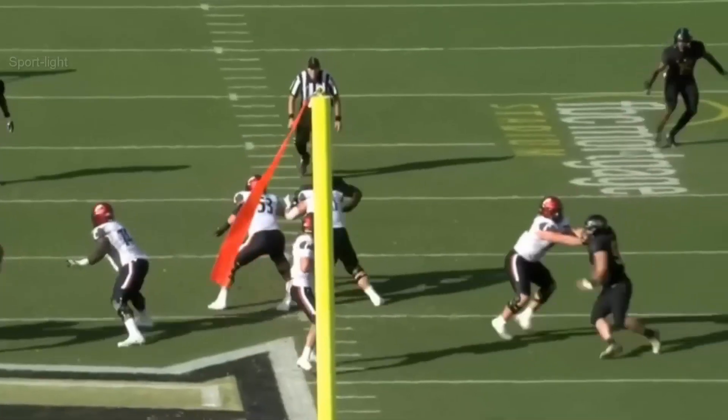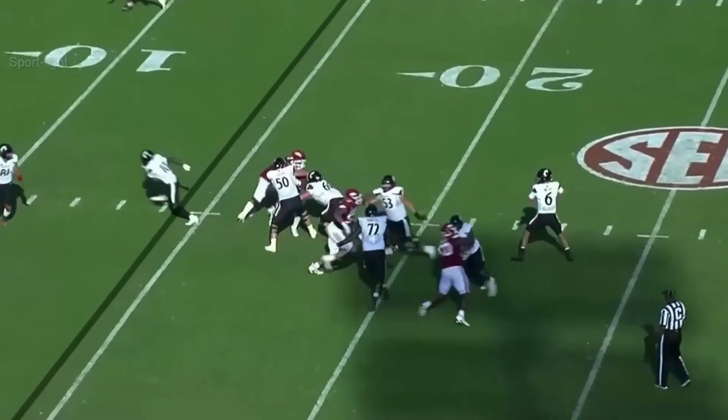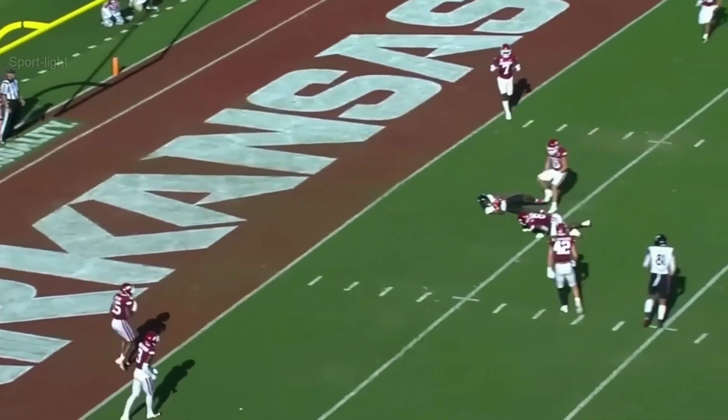He's got Tucker right there. Ben Bryant worked through his progression, right to left, and then delivered. Pressure picked up. Bryant zings one in there.